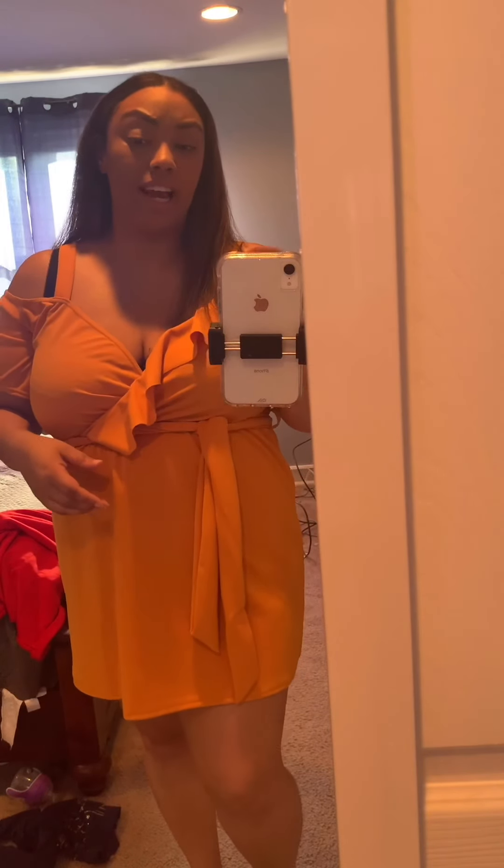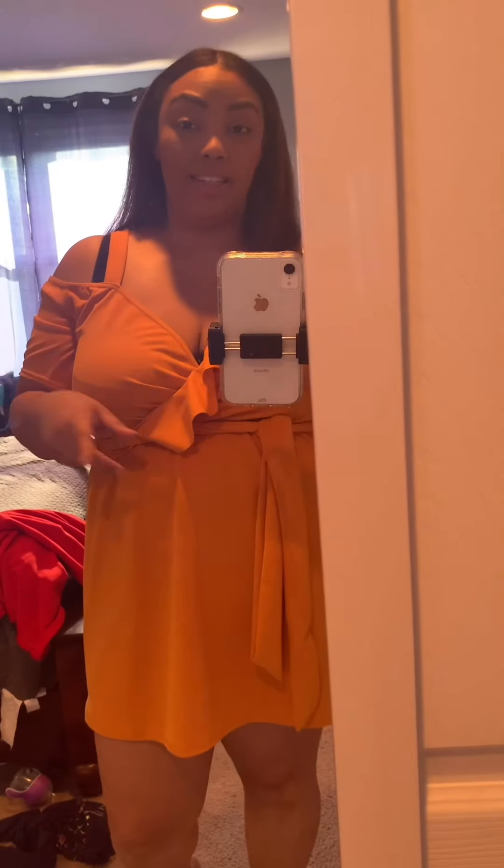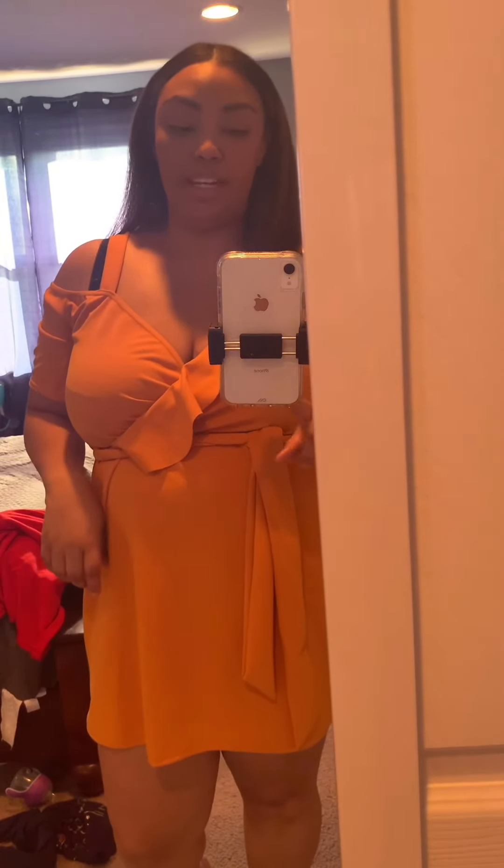All the things I got for this try-on haul I got in a size 12. Just in case you were wondering, I'm 5'5". And this is how these items fit on me.